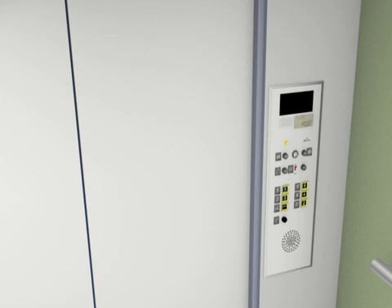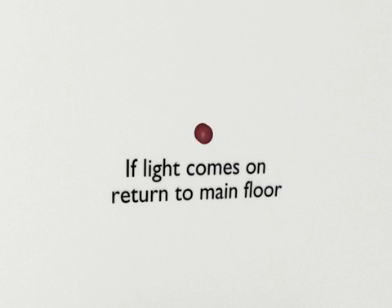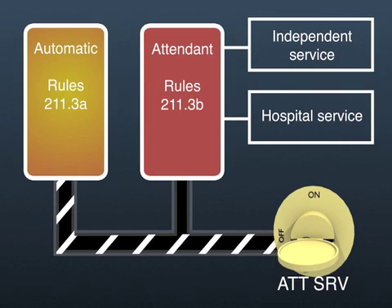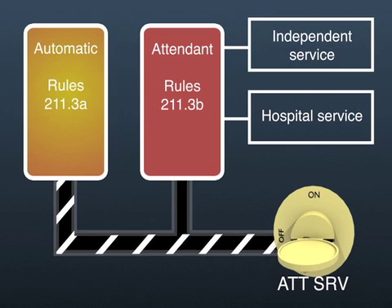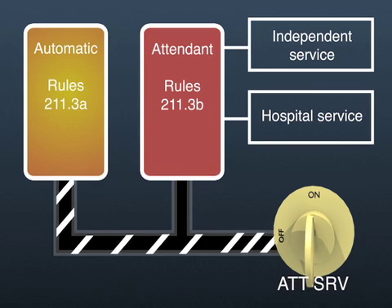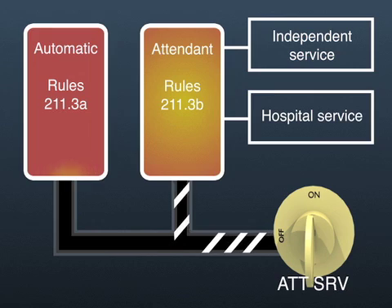Elevators on attendant operation, or that can only be operated from the car, must be provided with visual and audible signals to alert the attendant to return the elevator to the main or other approved floor. The same means may be used to alert the attendant when recall is activated by a sensing device. It should be noted that there are no specific design requirements for this visual means. Elevators with automatic and attendant operation must operate as previously mentioned for attendant-operated elevators. When on automatic mode, they must operate as required by rules for automatic elevators. Attendant operation includes independent and hospital service as well.